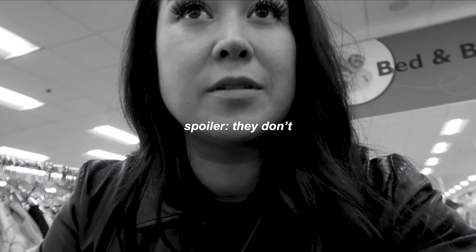I just got to Savers. There wasn't much at Goodwill, which I kind of expected. I know that they have a lot of Christmas sweaters here though, so hopefully I can find something.